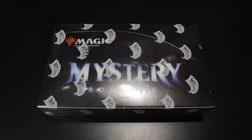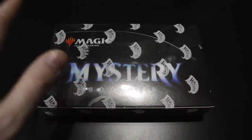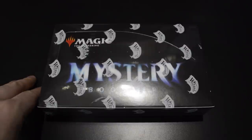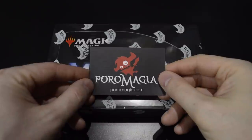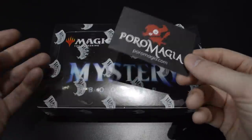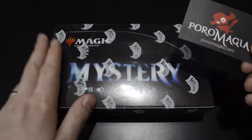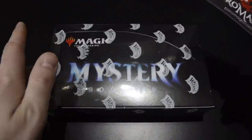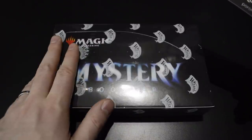I'm back in the Magic saddle, mostly playing Commander, and I'm really happy to be opening some product again on video. This particular video wouldn't have been possible without my sponsor Poromagia. It's not a paid video — I'm not getting money for this. Poromagia just graciously provided me with this box for opening, so thank you very much Poromagia.